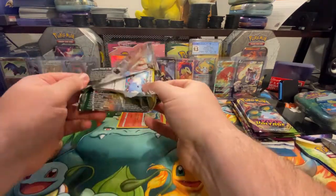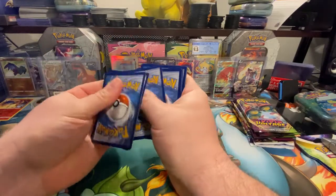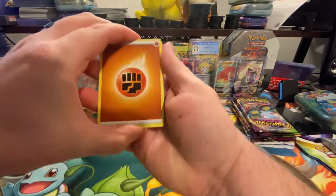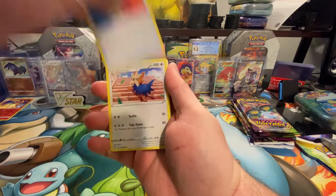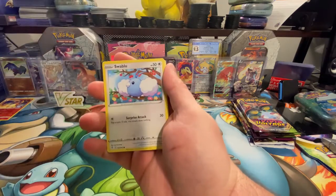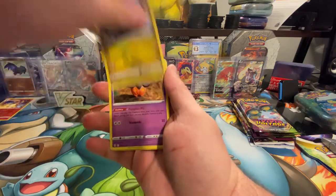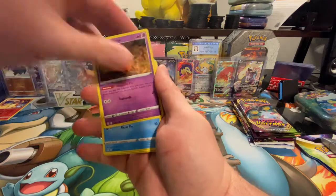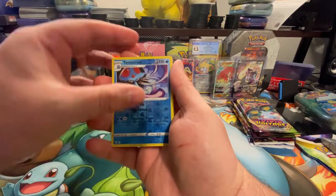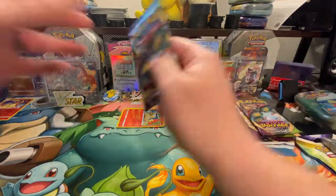We'll start with Evolving Skies. Let me know in the comments what you want to see next time — I appreciate all the feedback. We are so close to 200 subscribers. We were there and then it looked like somebody dropped, so we were at 199. We will get this giveaway done once we get to 200. From the Evolving Skies pack, we have a reverse holo Tentacruel and an Altaria is the rare — nothing doing in that one.